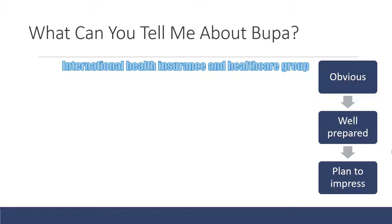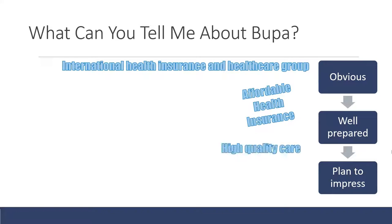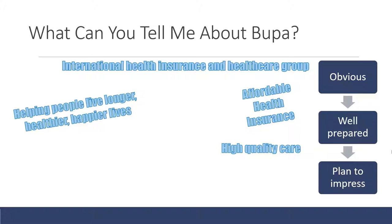Start by saying what Bupa basically is: it's an international health insurance and healthcare group that provides affordable health insurance and delivers high quality care. Then go slightly deeper. What Bupa likes to market themselves as is helping people live longer, healthier, happier lives — and they use that phrase a lot in their marketing and across their website. Using that phrase is a good thing to do in your interview.